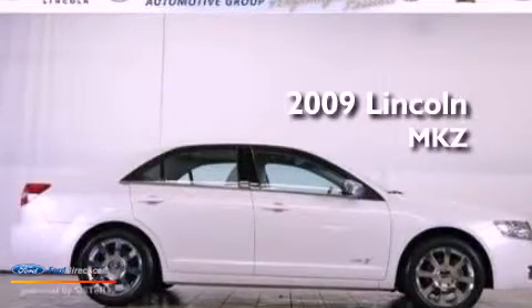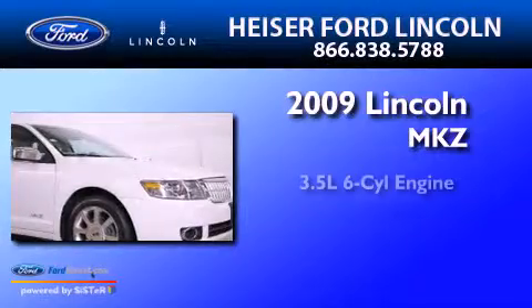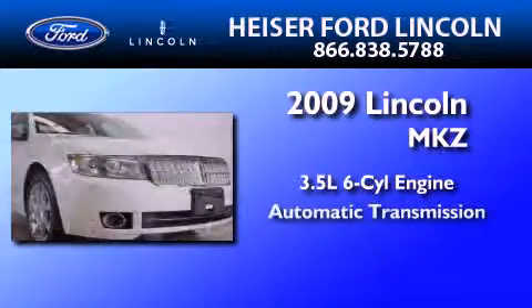This is a certified pre-owned 2009 Lincoln MKZ. It has a 3.5-liter six-cylinder engine and an automatic transmission.